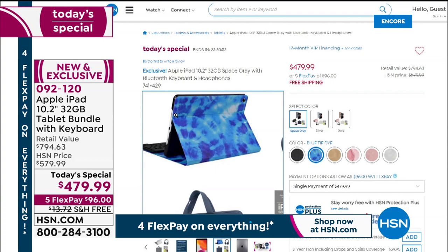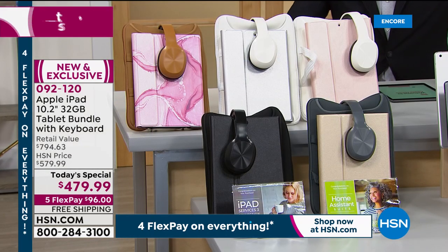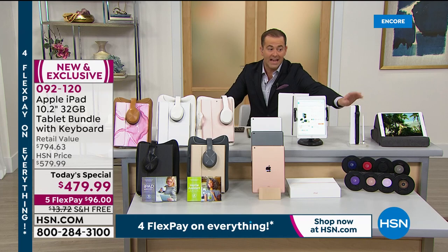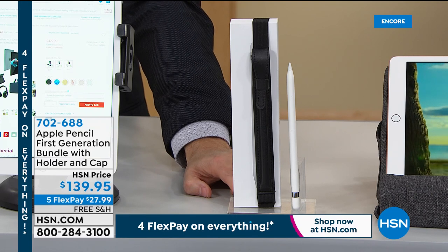Gold and rose gold continue to outperform the other colors. They're down to the final 95 Apple Pencils, which will likely sell out by the end of the next hour. The Apple Pencil is a great add-on.